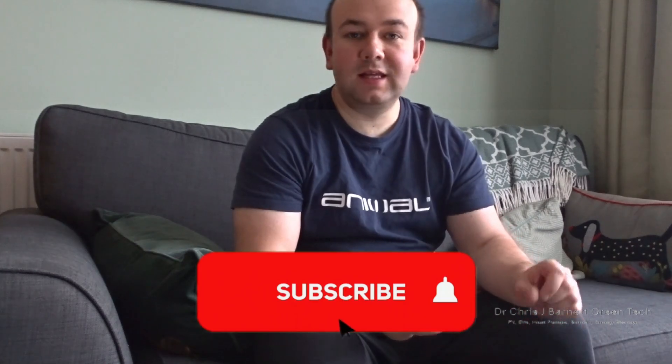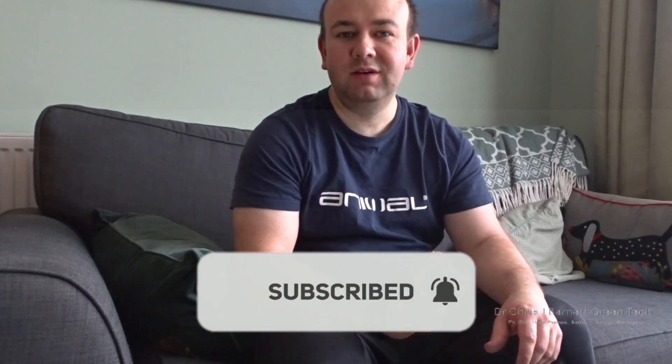Hello, welcome back to the channel. We've had a very sunny April, so it's time to look back at my solar stats for April. I've also had my heat pump fitted, so I'll be able to look at the data for the last six days of April since that was installed. Before I go on, please hit the subscribe button — it massively helps the channel.